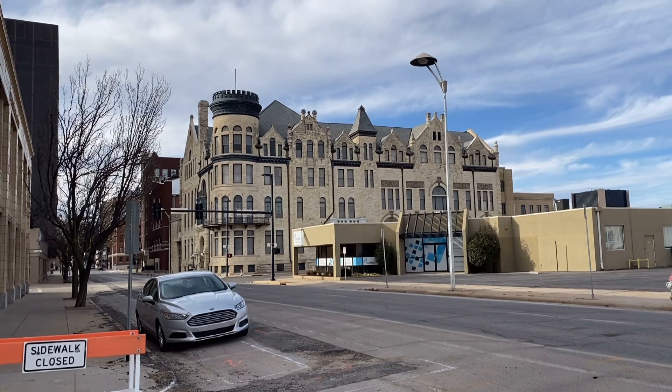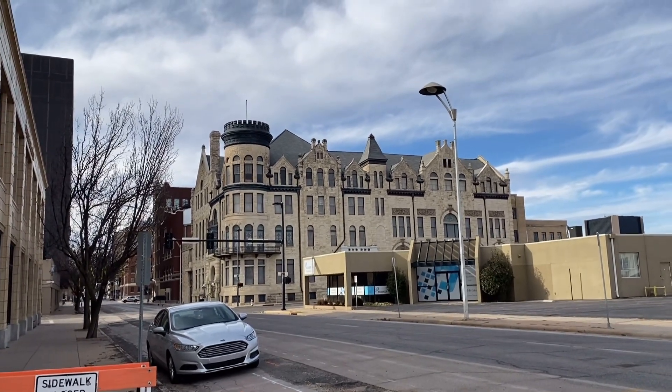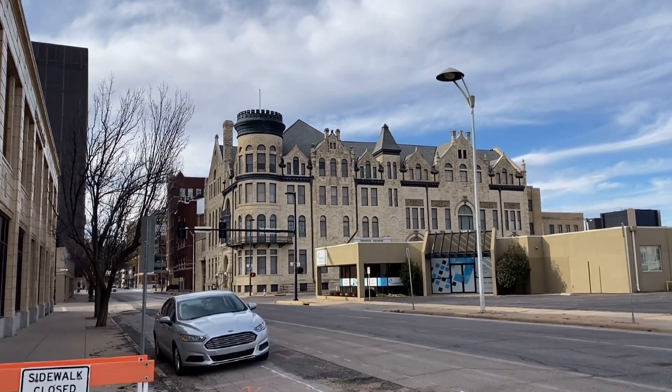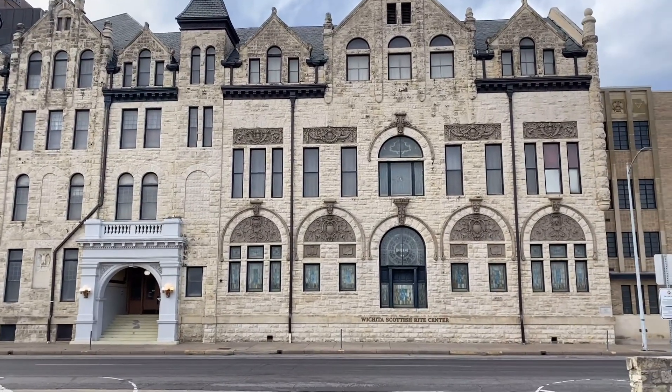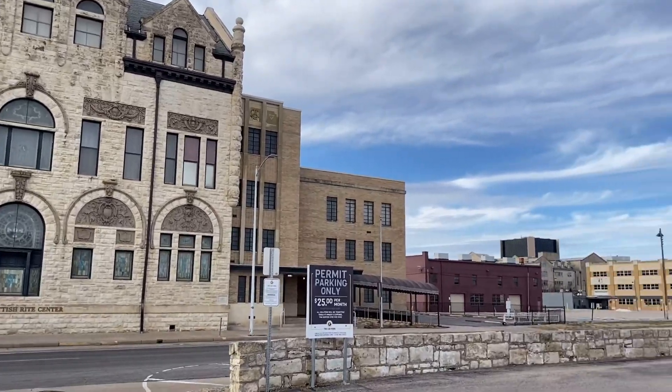While we kept walking around, we saw this building that looks like a palace, so we tried to check if we could go inside. This is the Wichita Scottish Rite Center — unfortunately we can't go inside because it's for special events only, like wedding receptions or business meetings.